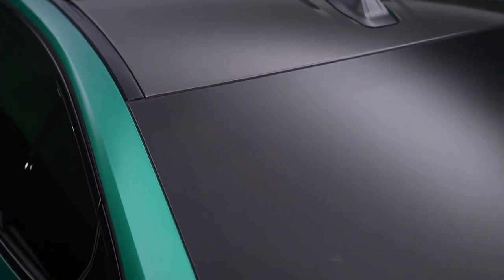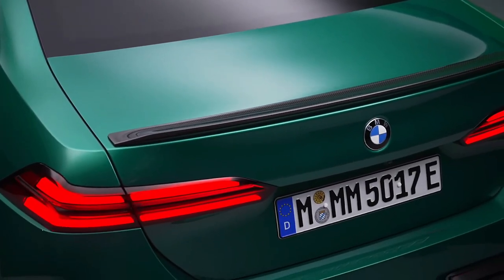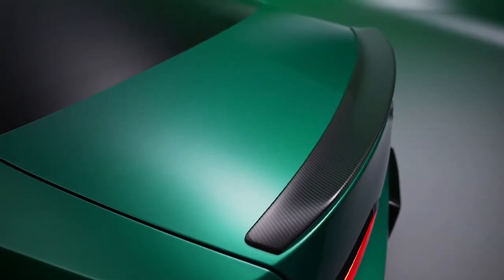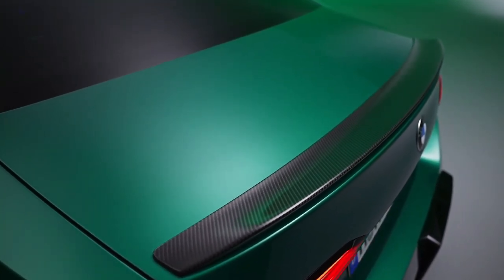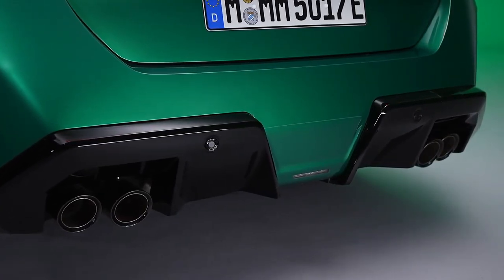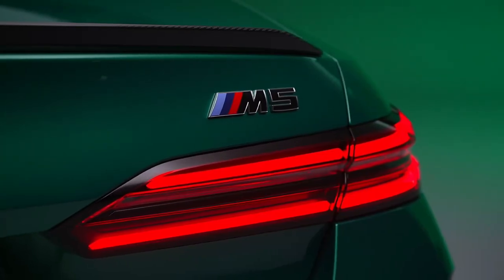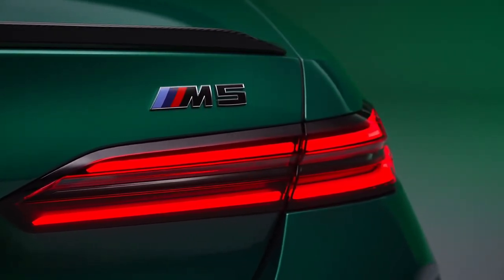The M5's cabin is similar to the 5 Series sedan on which it's based, but with notable tweaks, including an M-specific flat-bottom steering wheel with customizable M buttons and a red center hash mark, and large shift paddles. Sportier seats are meant to hold you in more securely while driving hard, and the lighting elements and screen animations are also unique to the M5. Various leather, wood, and aluminum trim options are available, and it retains the same 5-seat layout, iDrive control knob, and large display screens as the 5 Series.